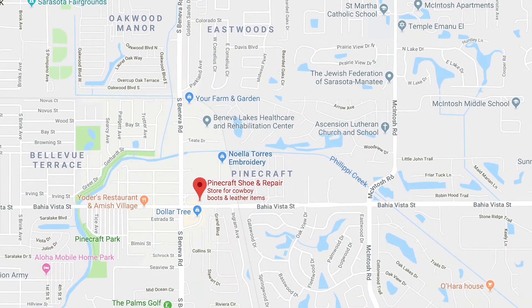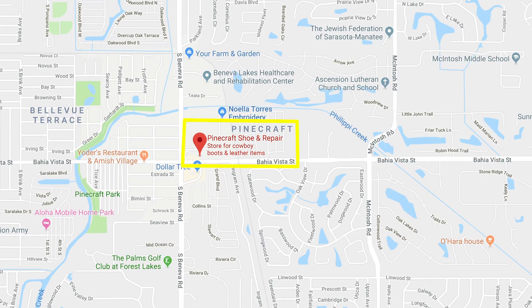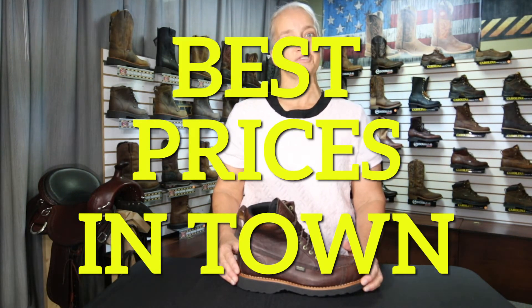Stop on by and give us a try. We're located right off Bella Vista Street and South Beniva Road. As a local store, we take pride in offering the best prices and customer service in town. So be sure to check us out.